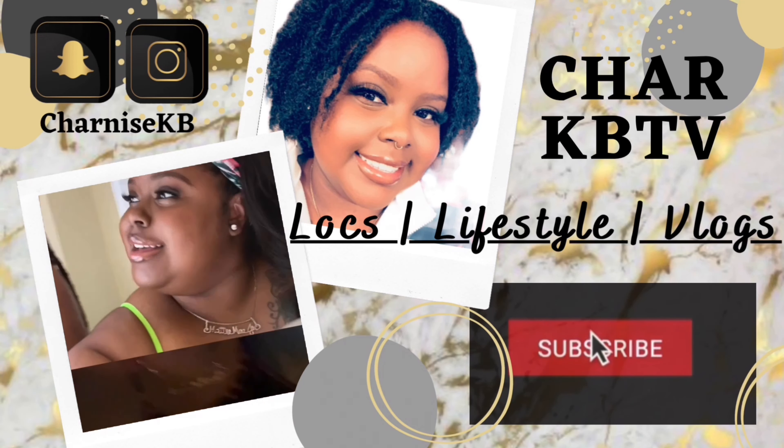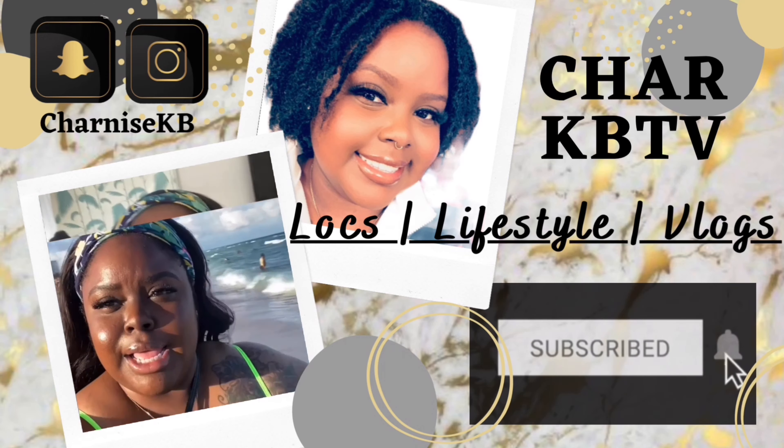Hey honeys, welcome to my channel! If you are interested in seeing how I get this basic natural surefire beat, stay tuned. Hello honeys and welcome back to my channel. In today's video, as you can tell by the title, we're going to be doing a chit-chat get ready with me. If you have not already subscribed, go ahead and join the honey gang right now if you're interested in seeing more videos, my lock journey, lifestyle travel vlogs, and all that good stuff.